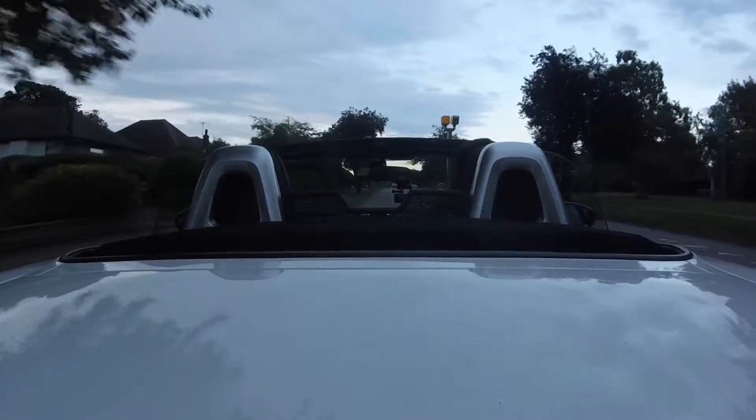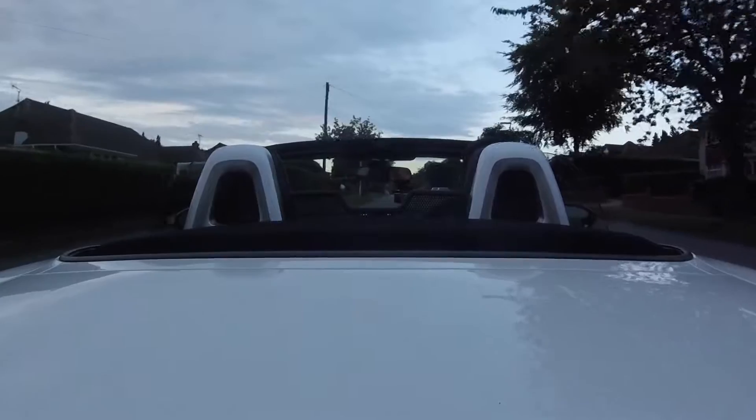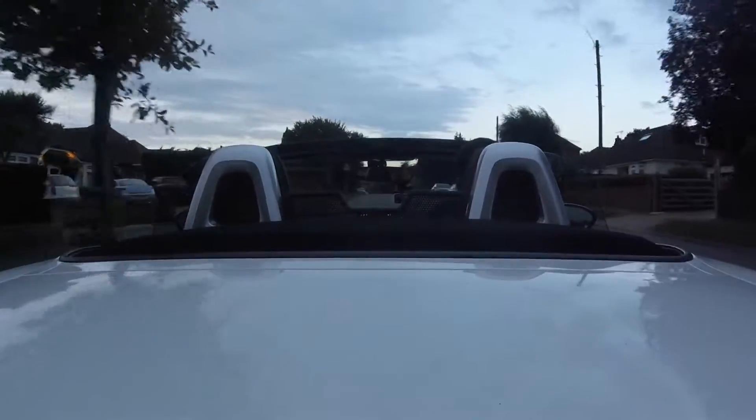My MX-5 corners better than the 124 Spyder because the 124 has a fair bit of body lean — when you turn in it sort of pitches its weight from side to side rather than staying nice and flat, though the grip is still pretty good. The 124 Spyder does definitely feel quicker thanks to the turbo, and now and then you do get a hint of turbo lag, but when it isn't there the car just flies. It feels like it would hit 62 mph a little quicker than the claimed 7.5 seconds — that figure does feel a little bit pessimistic.